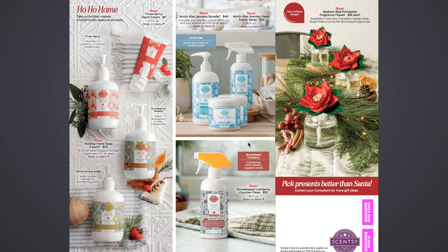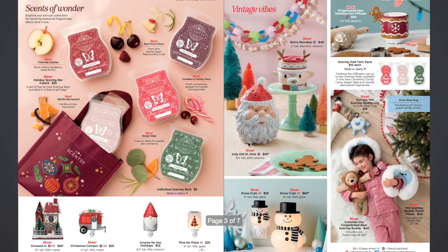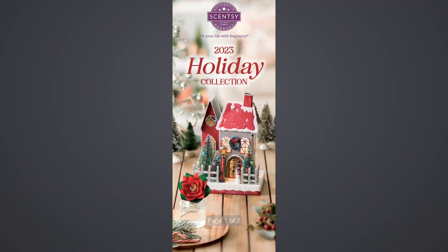So that is it for the Holiday Collection — that's four pages of that, well three pages and then inside the cover. Now let me pull up the Breast Cancer Awareness Collection.